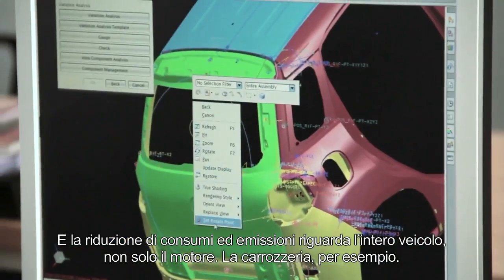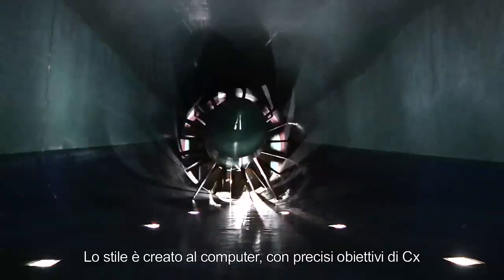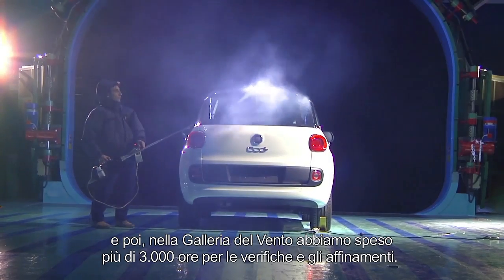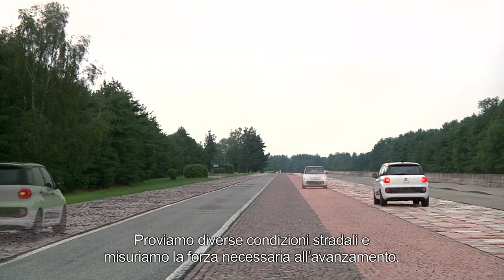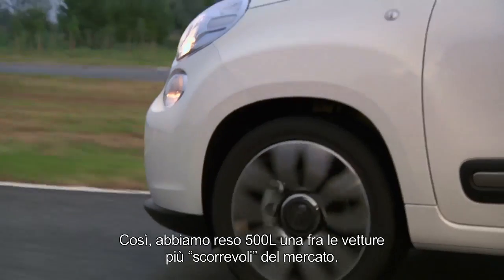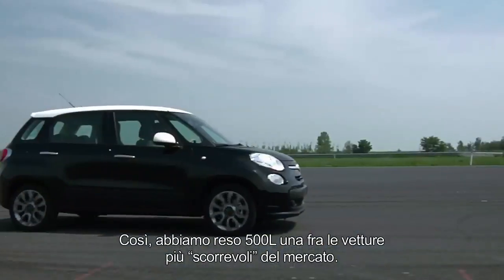The body, for example. The design is created at the computer with precise CX objectives. Later, in the wind tunnel, we spent more than 3,000 hours in tests and adjustments. In the engineering phase, we took into account all possible friction on the vehicle. We tested different road conditions and measured the force necessary to move forward. This is how we made the 500L one of the most smooth-flowing cars on the market.